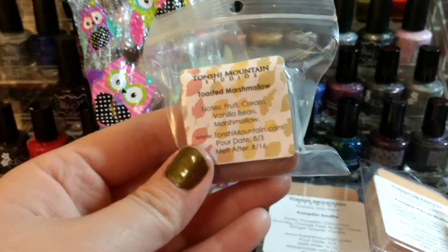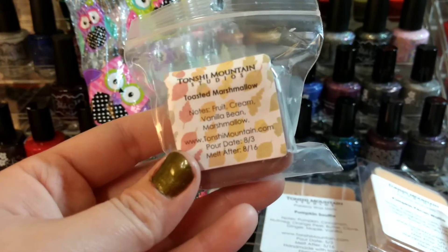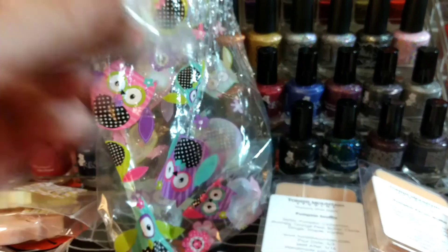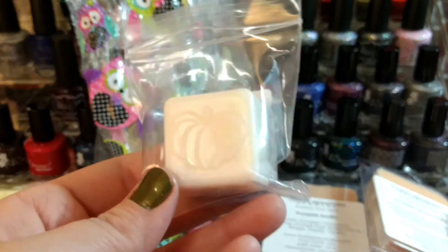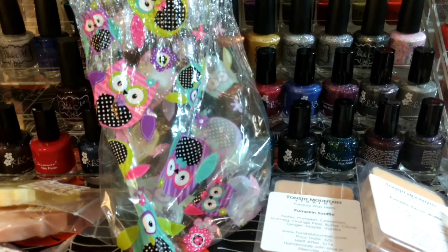This one is Toasted Marshmallow, which is fruit cream, vanilla bean, and marshmallow. I've never seen anyone describe a toasted marshmallow like that — that's nice. This one's two-colored too. These are the big pumpkin clamshell pieces — pretty standard toasted marshmallow, which I like, so that'll be nice.